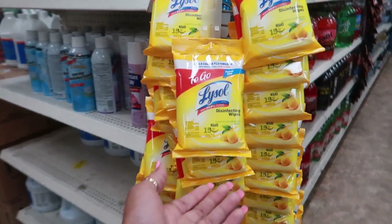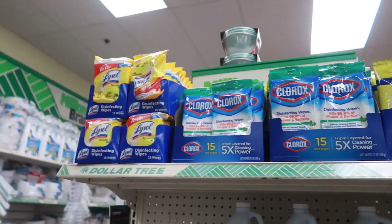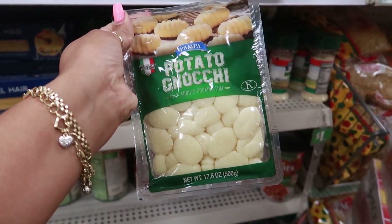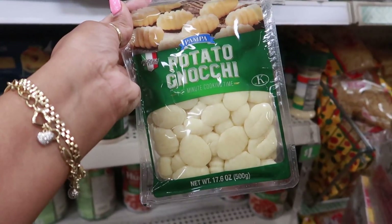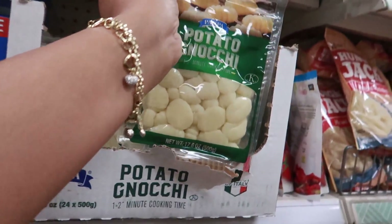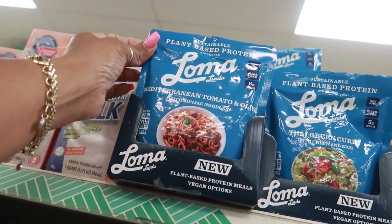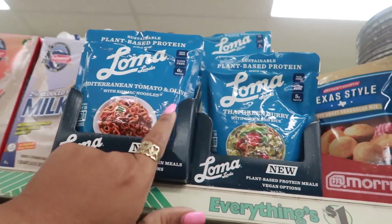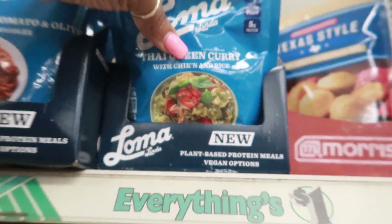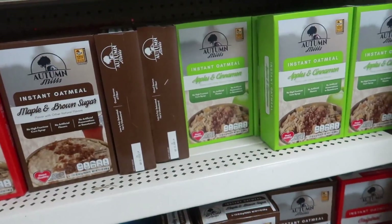Lots of Lysol wipes over here, a bunch of packs, as well as Clorox. I always see this and I've never made it — I want to just because it looks interesting. Let me know if you guys eat these — is it gnocchi? Potato gnocchi? Let me know how you cook those. The Loma Linda is back — this one is the Mediterranean tomato and olive with noodles, and this one is Thai green curry with chicken and rice. Instant oatmeal: original, maple and brown sugar, and apples and cinnamon — you get six packets.